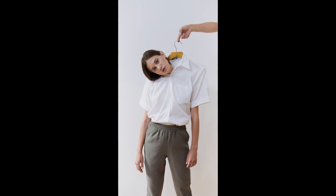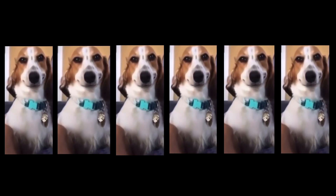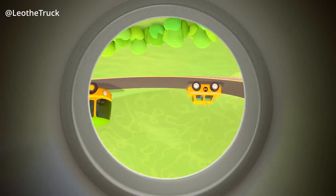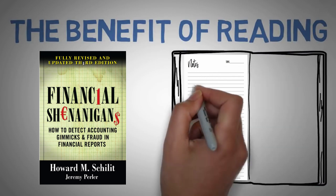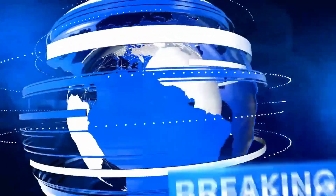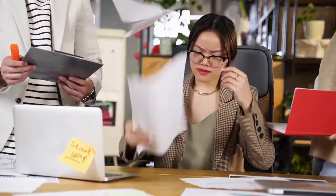Key takeaways: One, be aware of accounting gimmicks such as revenue recognition and expense manipulation. Two, look for warning signs such as sudden changes in a company's financial statements or unusually high profits. Three, understand the importance of analyzing a company's cash flow statement, as it can reveal discrepancies in financial statements. Four, stay up-to-date on accounting standards and regulations as they can change over time and affect financial reporting. Five, be skeptical of companies that engage in aggressive accounting practices and always do your own research before investing.